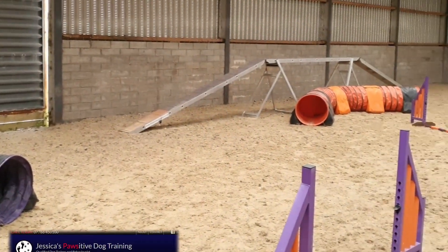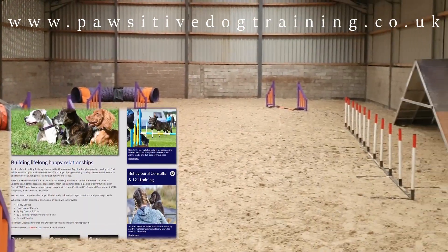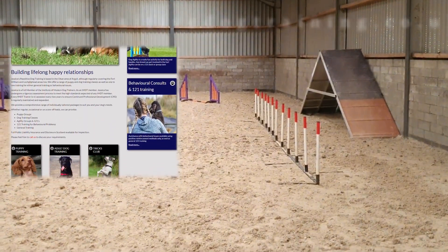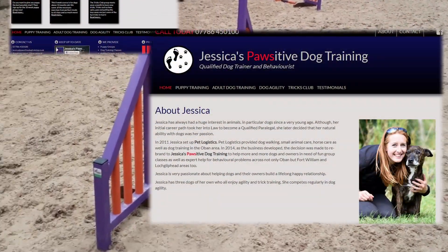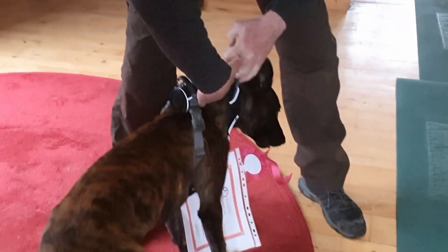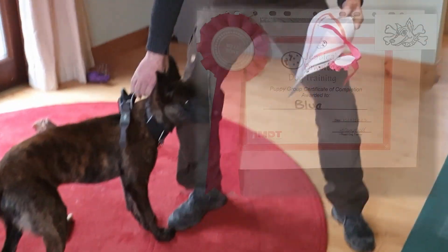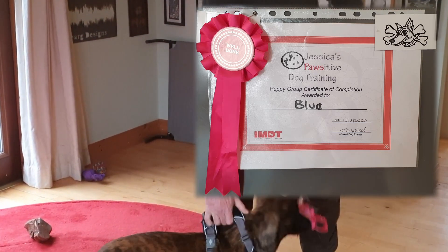I am fortunate that Jessica's Positive Dog Training is only 30 minutes away from me, and the bonus is that Jessica has a Malinois herself, so she's very much in tune with all the needs, wants, demands and challenges that Blue could ever have. We originally went on the 10-week puppy training course and managed to get a much-needed weekly one-to-one training slot near the end of the course.